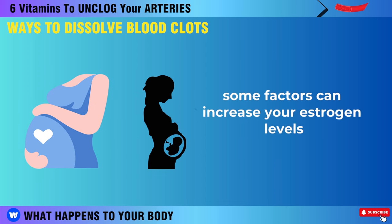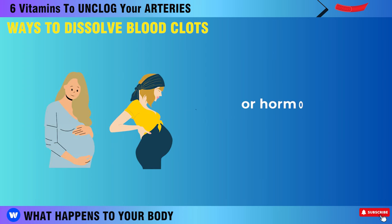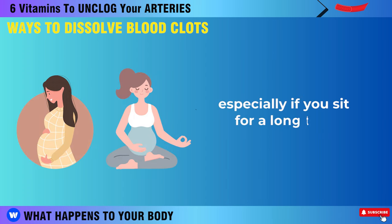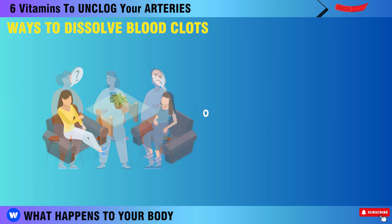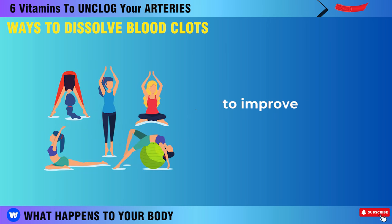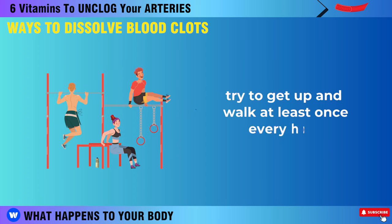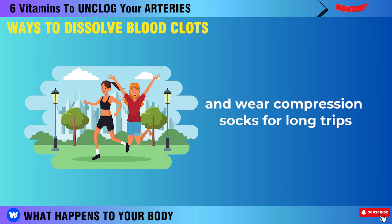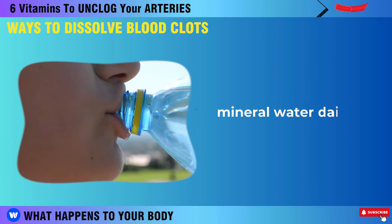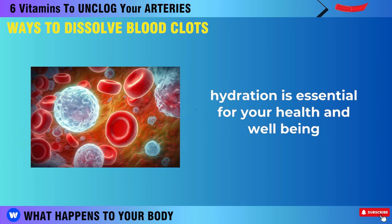Some factors can increase your estrogen levels, such as being overweight, pregnant, or using birth control pills or hormone replacement therapy. High estrogen can make you more prone to blood clots, especially if you sit for a long time — like on a plane or a bus — or if you are on bed rest. To reduce this risk, you should exercise and move your body regularly to improve blood circulation. If you are on a plane or at home, try to get up and walk at least once every hour and wear compression socks for long trips. To avoid blood clots, you should drink at least one liter of bottled mineral water daily, which helps to keep your blood thin and flowing smoothly.